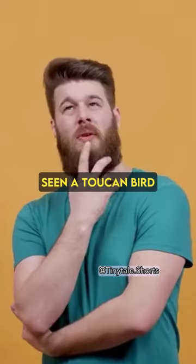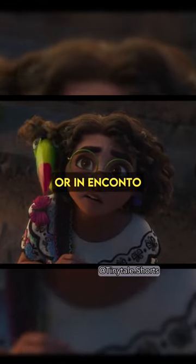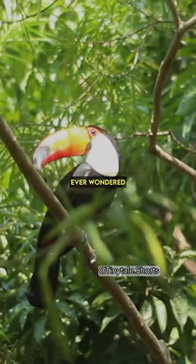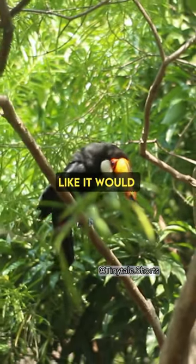Have you ever seen a toucan bird? You've probably seen it in the Rio movie — 'I'm going to call your mother!' — or in Encanto. But have you ever wondered, with a bill so big and colorful that it looks like it would weigh so much?